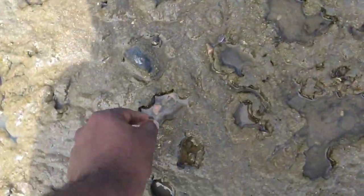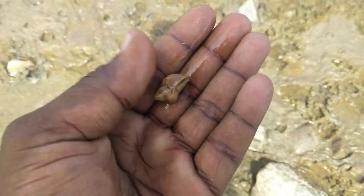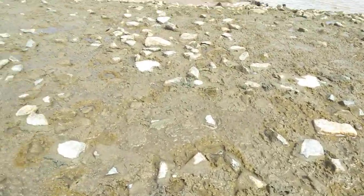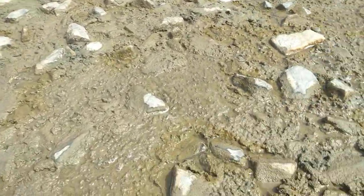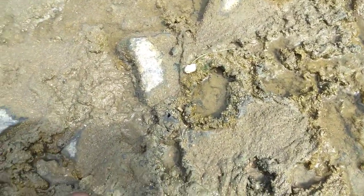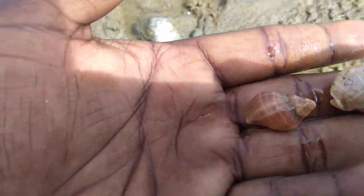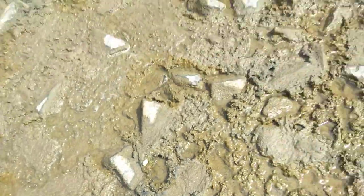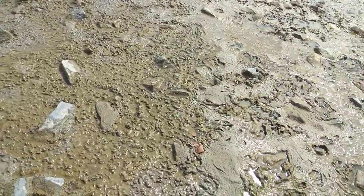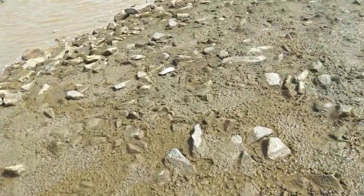Look, we have some nice seashells. So this is the Kingston Seawall. Look, we have some nice seashells here. Beautiful. Sometimes when you walk here you see crabs.